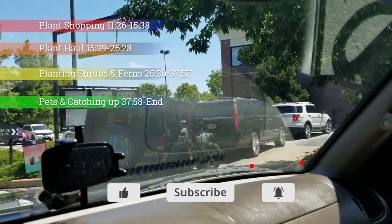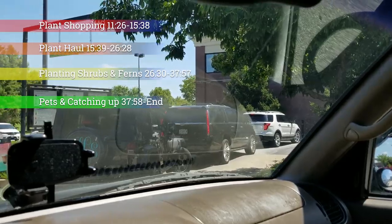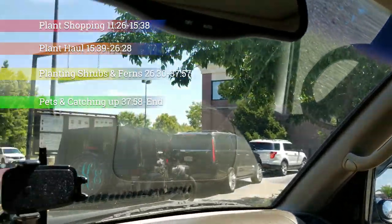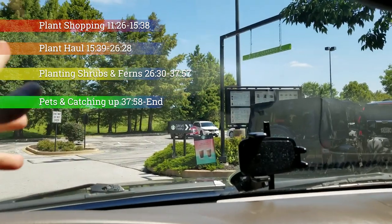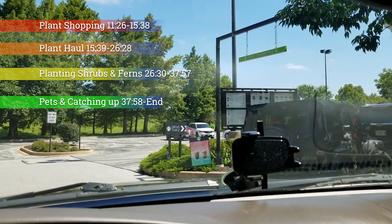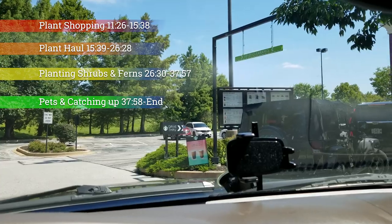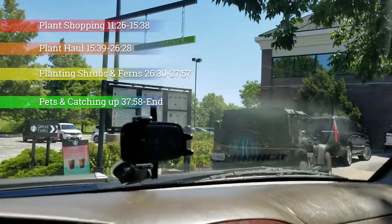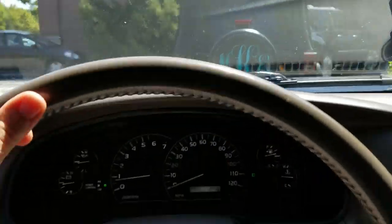Starting a vlog from the line at Starbucks. I've been sitting here for an extremely long time. I don't know what's going on with the car up at that window — they must have a really big order. But I thought this would be a good time to kick things off and say hi and play a little catch-up. Got some movement finally. Okay, got my coffee ordered.